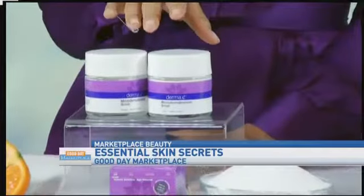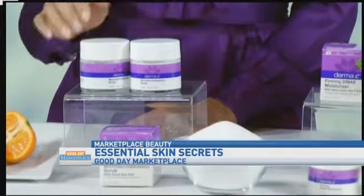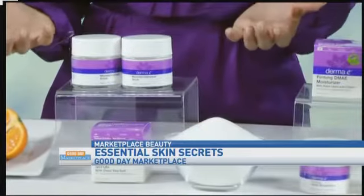Secondly, you want to exfoliate once or twice a week. That really helps turn over the dead skin cells to give you a glow and to help your moisturizer actually work better in the wintertime. This is Derma E's microdermabrasion scrub. It's an award-winning formula. It's got dead sea salt, volcanic sand, and pure lime oil — and I wish you could smell it because that lime smells amazing. I use it as a scrub on my face, and you can also use it on your body, areas like your elbows and knees that get really dry and dehydrated this time of year. It gives you instantly smoother skin, so it's very rewarding.